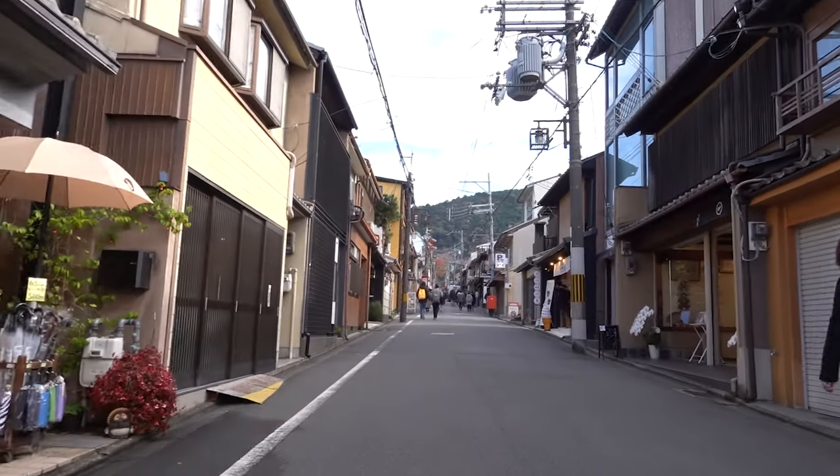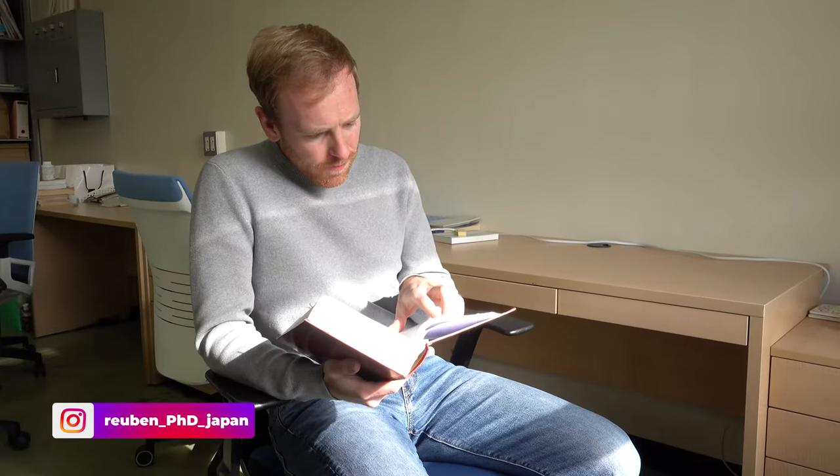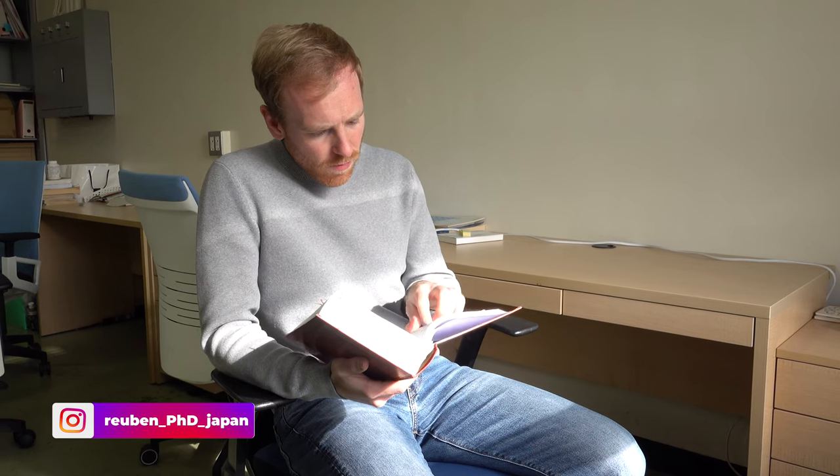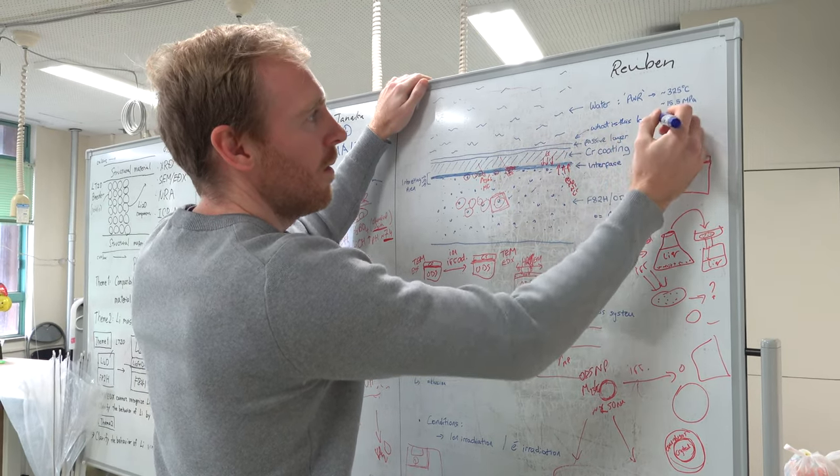In my free time while I was in Japan, I got a chance to meet with Ruben Holmes. Ruben and I connected a few years ago during the COVID pandemic and I'm a big fan of his Instagram page, which you can check out at Ruben underscore PhD underscore Japan, where he goes through some of the highlights from his experience living in Japan as a foreigner and also studying and doing research in nuclear fusion materials.